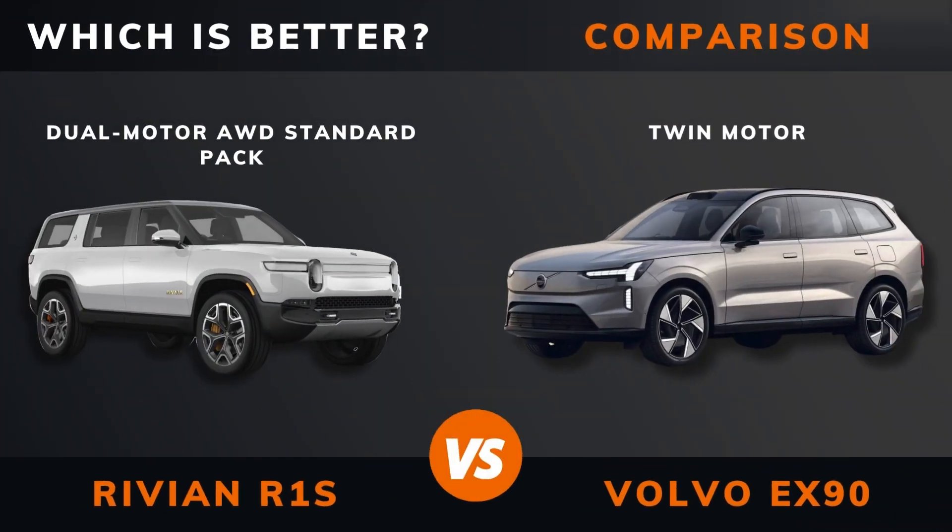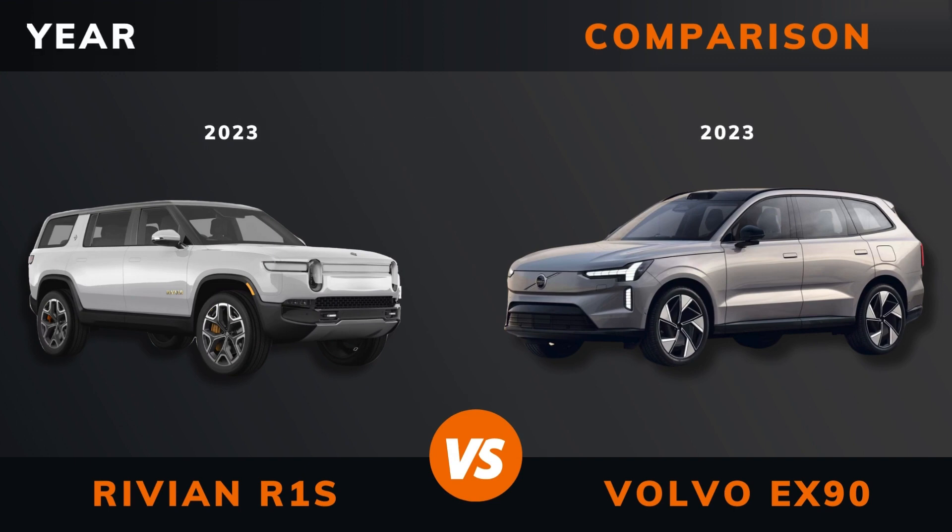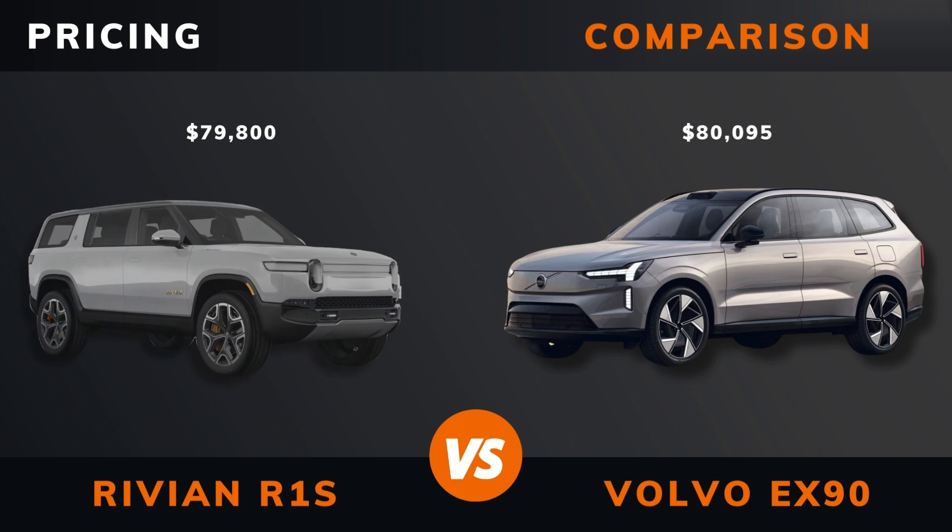Rivian R1S dual motor AWD standard pack versus Volvo EX90 twin motor — which is better? Stay until the end to find out. Year, pricing. And by the way, if there are other EVs you want me to compare, please leave a comment under this video.